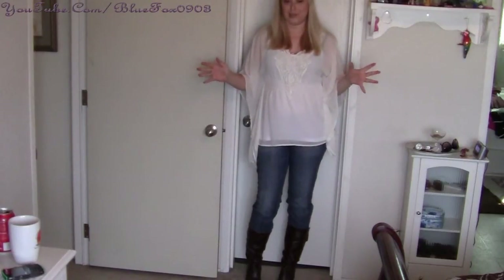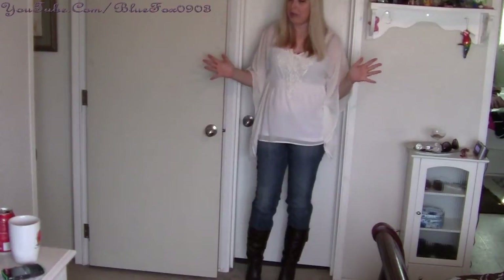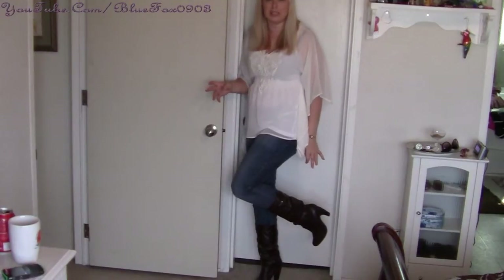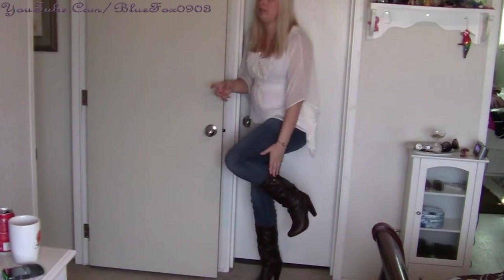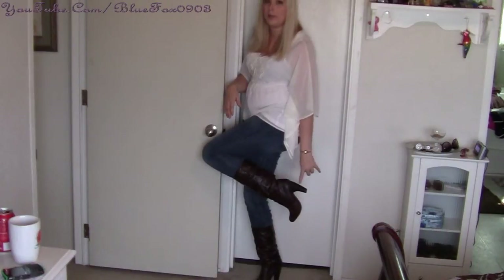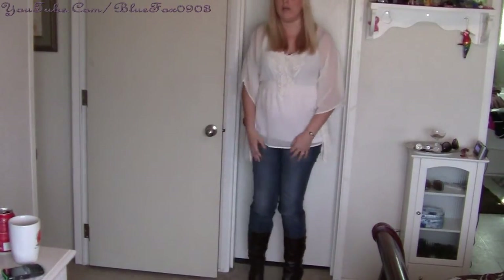Hey guys, this is my first outfit for my boots and jeans video. Starting at the bottom, the boots are from a local boutique — I think I got them for about $19.99. They're kind of a dark chocolate brown, which I really love. I was on the lookout for these forever this year. They have a nice stacked heel with a different angle on it, which is what caught my eye.